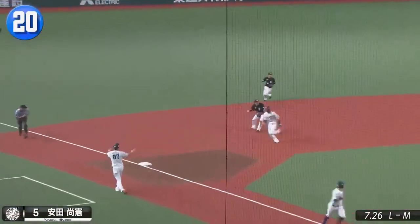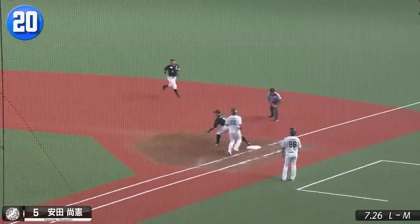Marines third baseman Hisanori Yasuda gets the third out of the inning with this fantastic block and throw, saving a pair of runs.